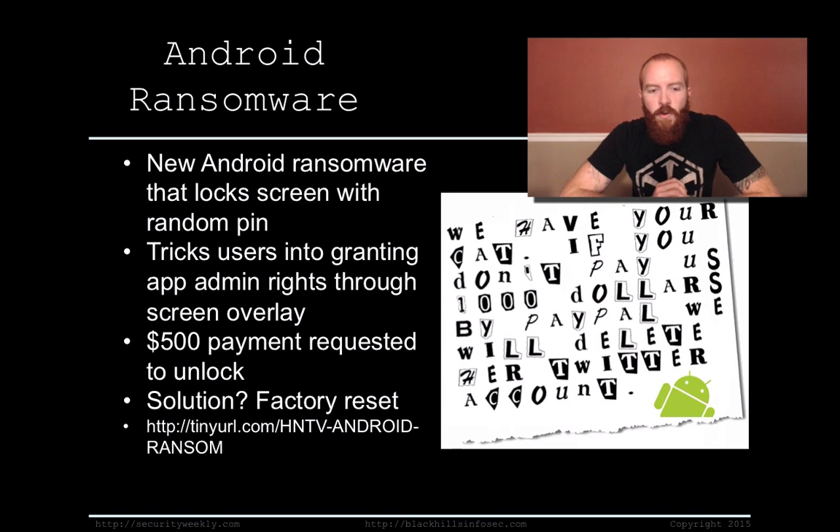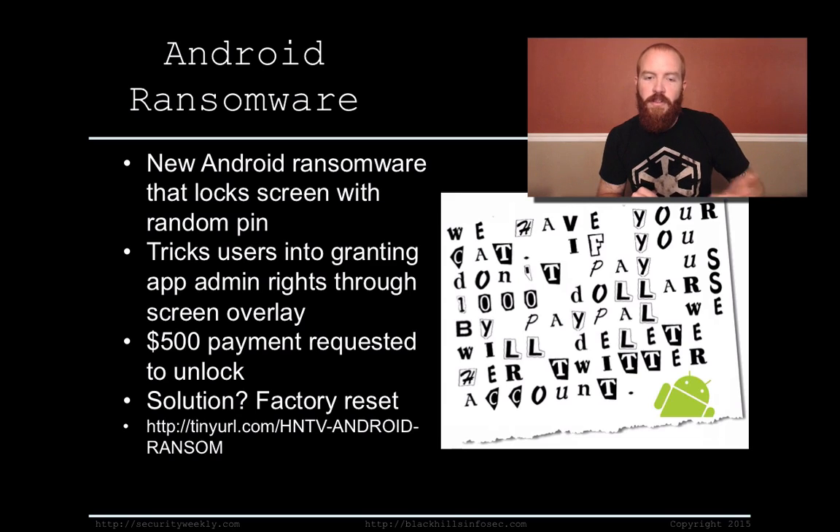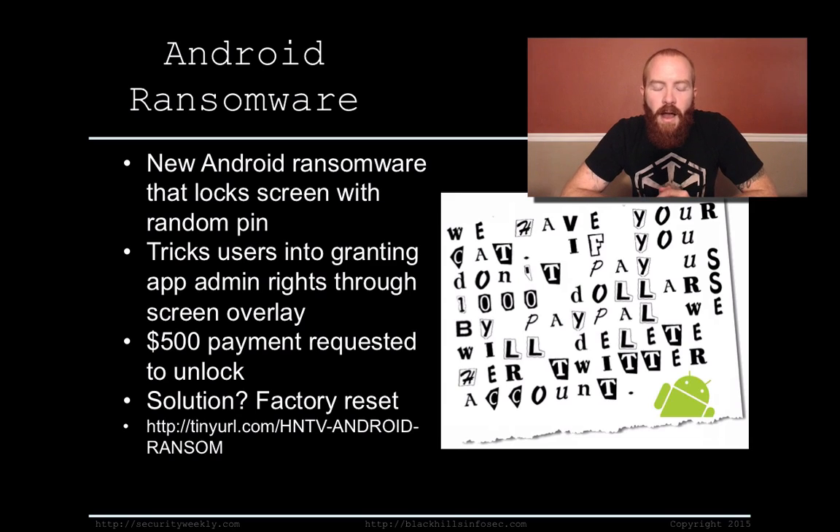Android ransomware. Just like the ransomware we've talked about many times that happens to your standard computer system like a laptop or desktop, it is now being found on mobile phones — specifically Android devices. This new version of ransomware basically locks your screen on your Android device so you can't gain access to it, and then requests payment of something like $500.